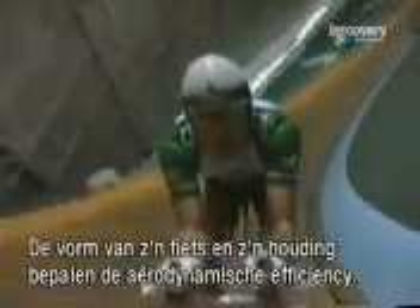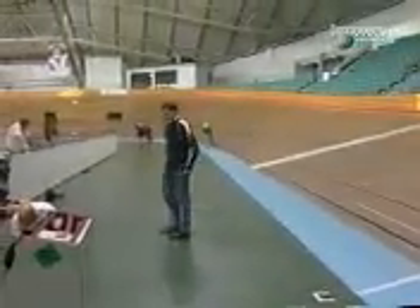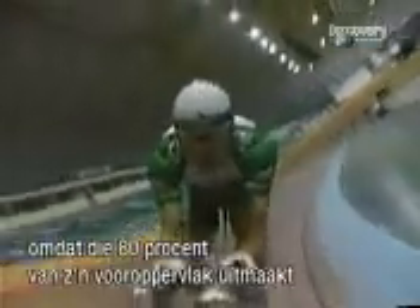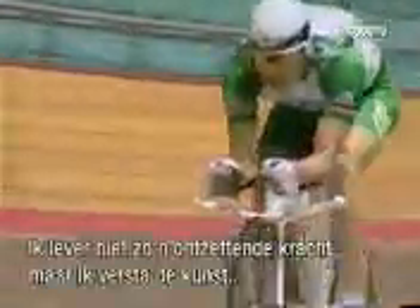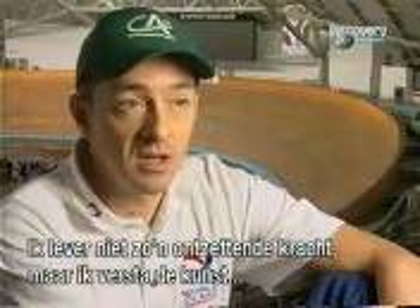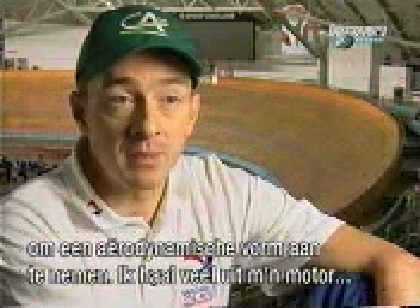The shape of his bike and his posture determine Boardman's aerodynamic efficiency. On the track, aerodynamics is hugely important. The position of the rider is the most important point of all, because the rider is over 80% of the frontal area. I don't generate huge amounts of power, but I do have the ability to make myself into, for want of a better description, a very aerodynamic shape.